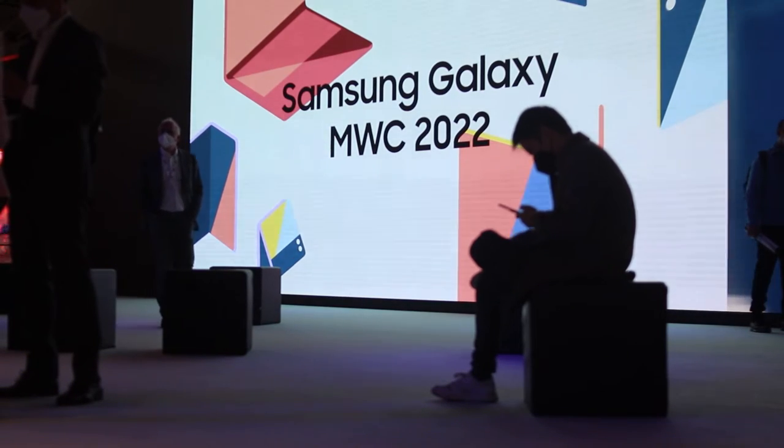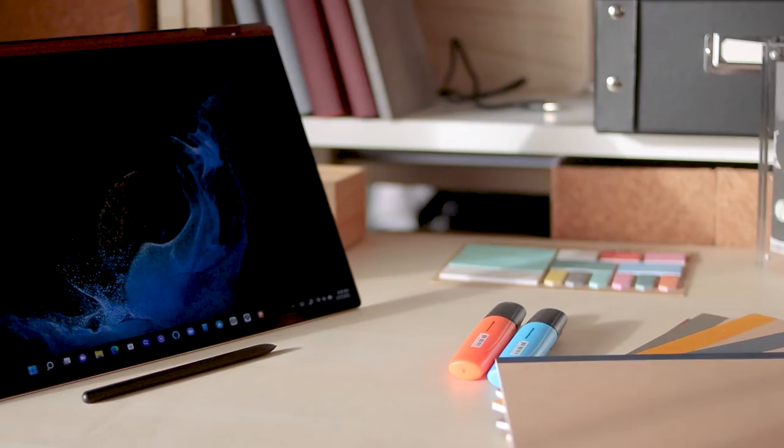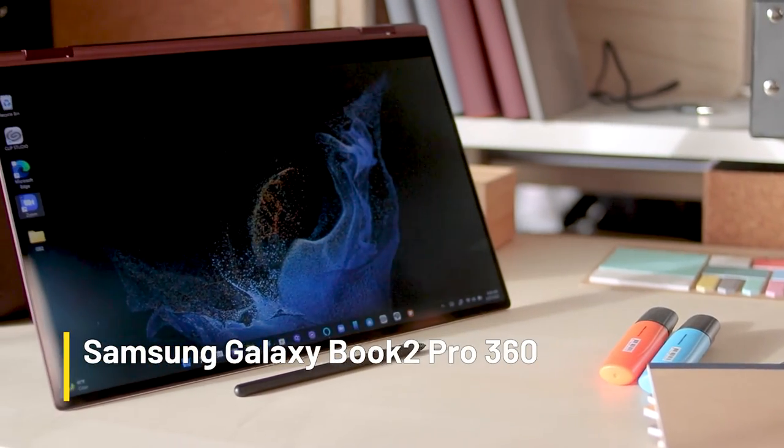Samsung has already started off 2022 in bold fashion, releasing the Galaxy S22 Ultra earlier in February. However, the South Korean giant still had some surprises for MWC, releasing a new range of Galaxy Book laptops. This included the Galaxy Book Pro 360.